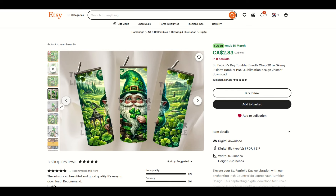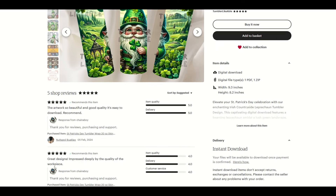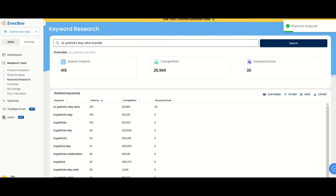I really like this one — it's a tumbler bundle. Tumblers are basically like a cup and they've got a nice little mockup, in eight plus baskets at $2.83. Only five shop reviews so far. St. Patrick's Day tumbler wrap is one of the items sold. This is not a very big shop — it's Tumbler Likable, from Thailand, with only 10 sales. So that gives you hope that even new stores can get in here and actually make some sales on Etsy.